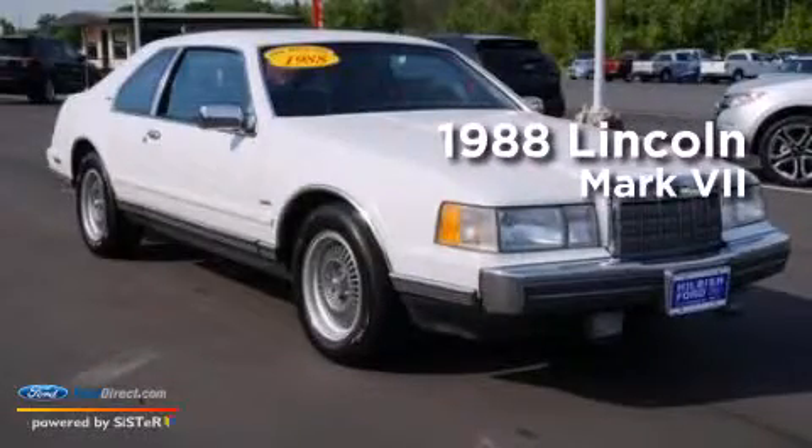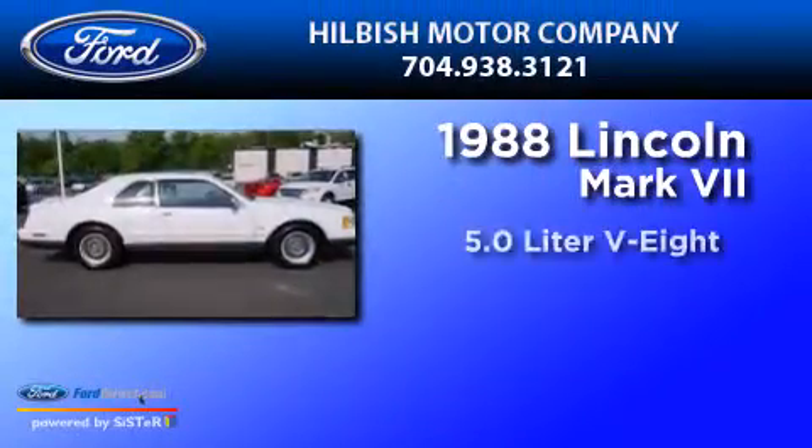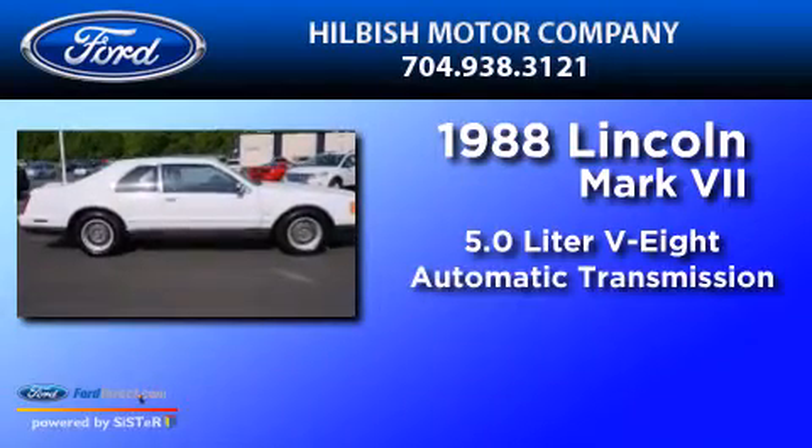This is a 1988 Lincoln Mark VII. It has a 5.0-liter eight-cylinder engine and an automatic transmission.